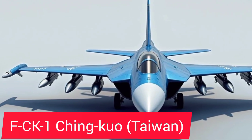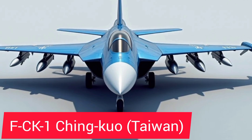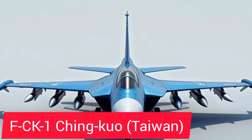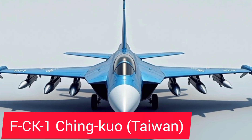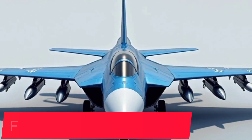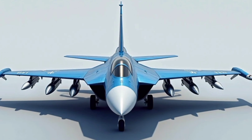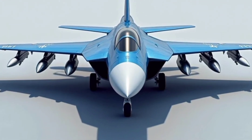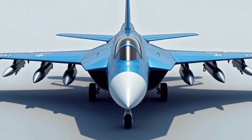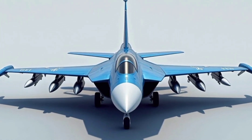Welcome back to NextGenWorld, where today we dive into a powerful and lesser-known aircraft that symbolizes resilience, engineering brilliance, and the determination of a nation: Taiwan's FCK-1 Chengkuo indigenous defense fighter. Developed in the face of diplomatic isolation and growing regional threats, the FCK-1 Chengkuo is more than just a fighter jet — it's a symbol of Taiwan's strategic independence and innovation in the defense sector.